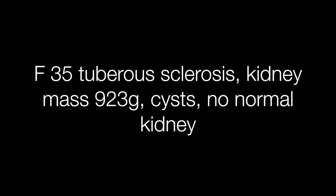The fourth case is a female of 35 who has tuberous sclerosis — that is a clue. There was a cystic mass occupying the whole kidney and the whole thing weighed 923 grams.